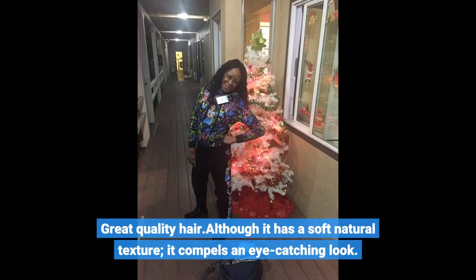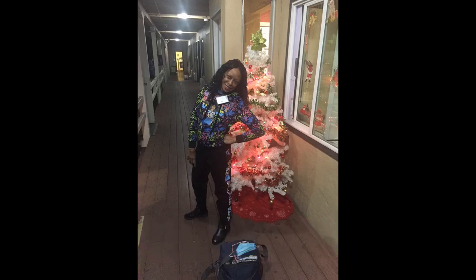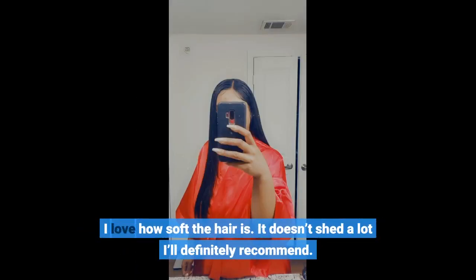Great quality hair — although it has a soft natural texture, it holds up and I love how soft it is. It doesn't shed a lot. I'll definitely recommend.